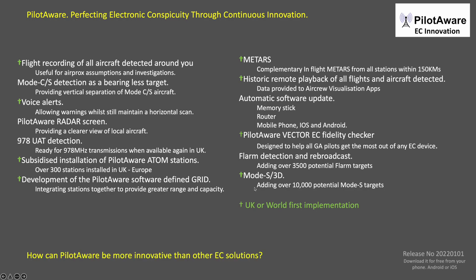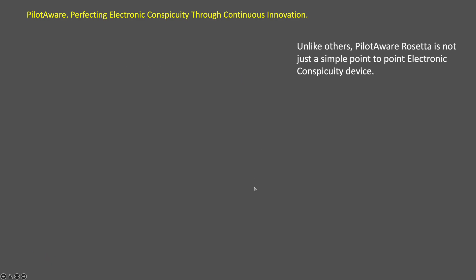Many of these innovations have been world firsts or UK firsts. How is it that PilotAware can be more innovative than any other EC solution? The answer is that PilotAware is not just a simple point-to-point electronic conspicuity device like other systems.